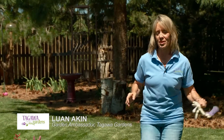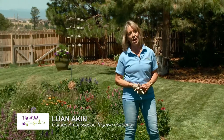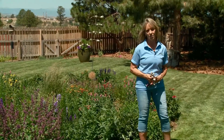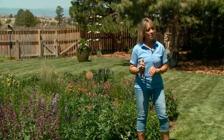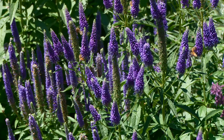Hello and welcome to our friends with the Aurora Library's Let's Garden Together program. I'm Luann Aiken with Tagawa Gardens in Centennial, Colorado. We're here today to talk about gardening for beginners. Whether you're a brand new gardener or just new to gardening here in Colorado, there are some basic do's and don'ts I'd like to share with you to help make your garden the best it can be. Let's jump right in.